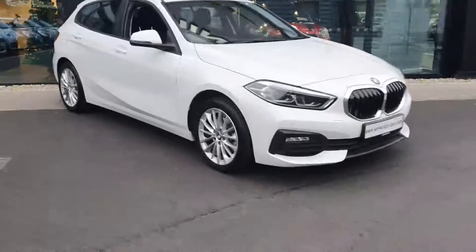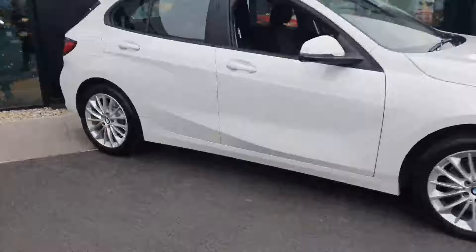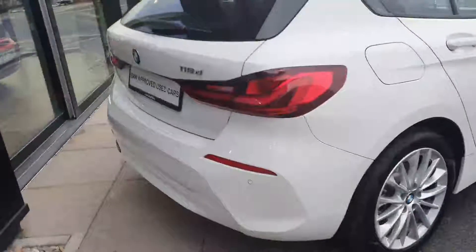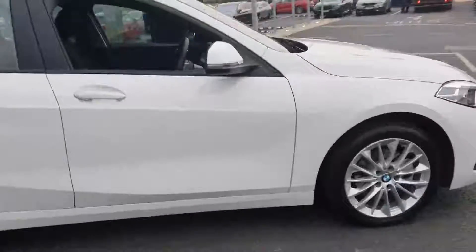How you doing? It's Owen here from Joe Duffy BMW. We've got this 201 BMW 116D — really, really nice car. It's in an Alpine white, very, very clean.